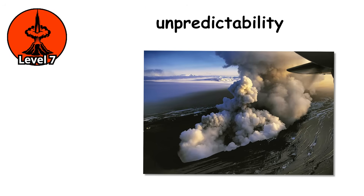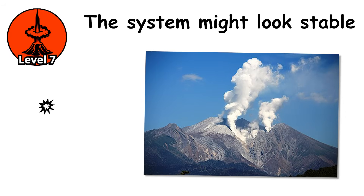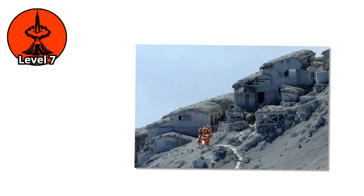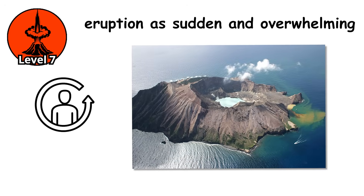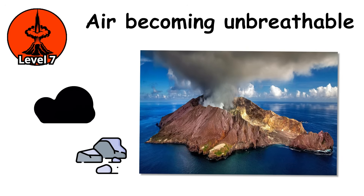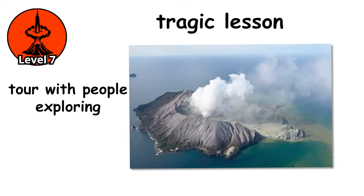The terrifying aspect is their unpredictability. Unlike magmatic eruptions with warning signs, phreatic eruptions can occur with minimal precursors — the system might look stable until the moment it explodes. Mount Ontake shocked Japan and the volcanology community; the mountain was considered relatively safe, a popular hiking destination with no recent dangerous eruptions. Survivors described the eruption as sudden and overwhelming, with the sky darkening in seconds, rocks raining down, and the air becoming unbreathable. White Island provided another tragic lesson, erupting in the middle of a tour with people exploring the crater having no chance to escape.